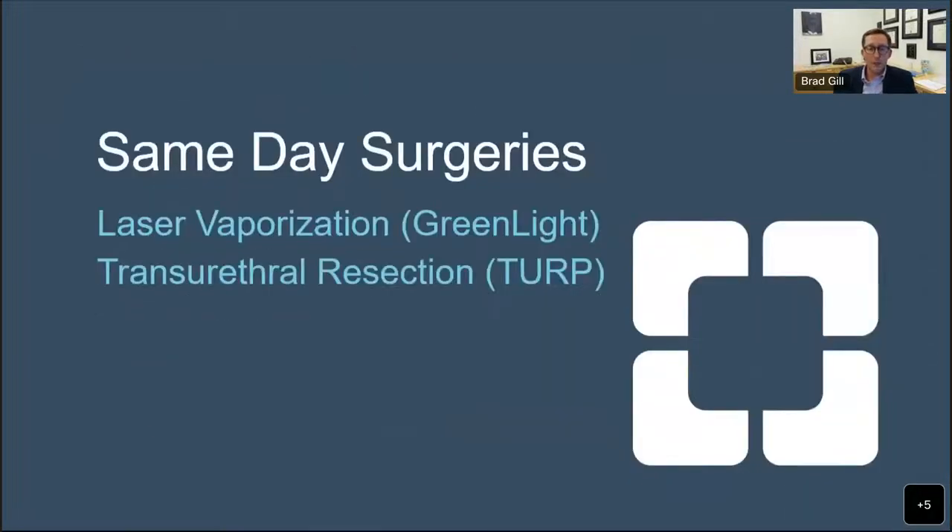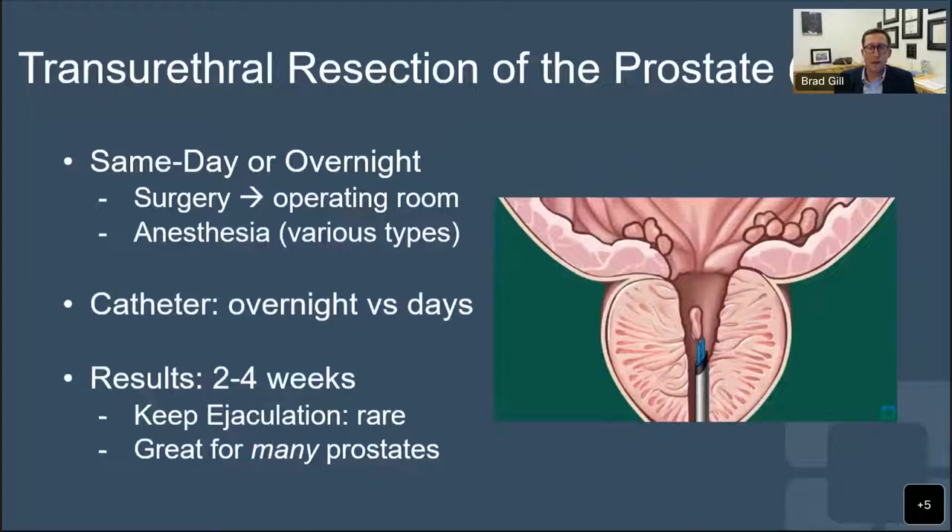Now we'll talk about some of our same-day in-and-out surgeries, done very commonly for prostate enlargement. The first is transurethral resection of the prostate, or TURP - your granddad's prostate surgery, what we used to consider the gold standard. That's up for debate nowadays, as there are many other good options.